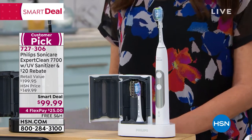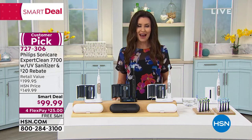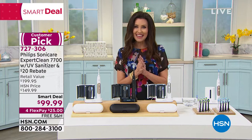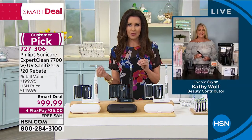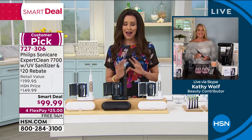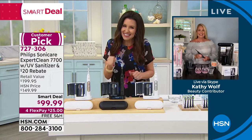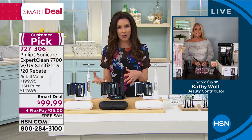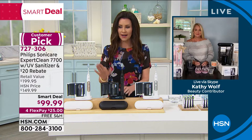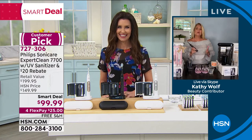It's $99.99 and we're giving you a $20 mail-in rebate. It's $25 to get it home and we'll ship it to you for free. We do have additional brush heads available as well. Let me introduce our beauty expert Kathy Wolf — Kathy, the health of our smile and our mouth is so important, and Sonicare is number one.